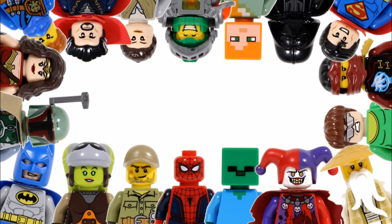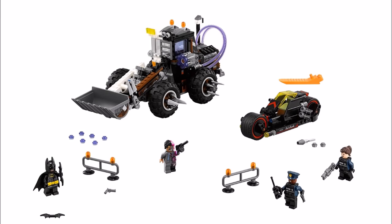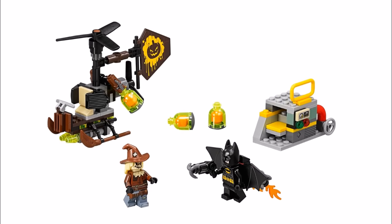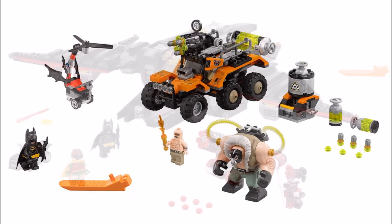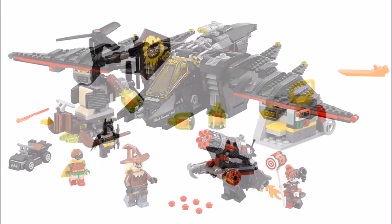Hello, it's Brick Bros UK and we have official images from the LEGO Facebook page for four LEGO Batman Movie sets that will be releasing in June for the second wave. There's also meant to be one more set in this second wave but sadly no images have released for this yet. We only have prices for these sets in dollars so we've estimated the pounds, euros and Australian dollar prices to give you an idea on cost.